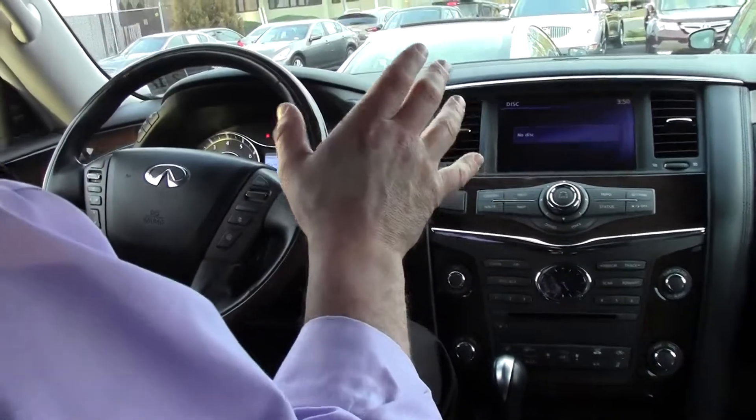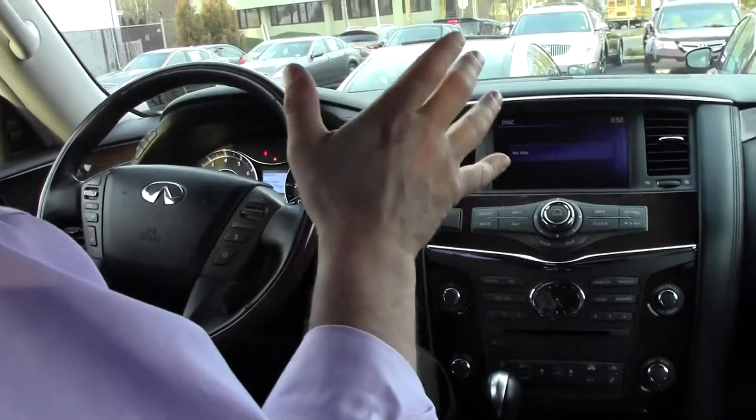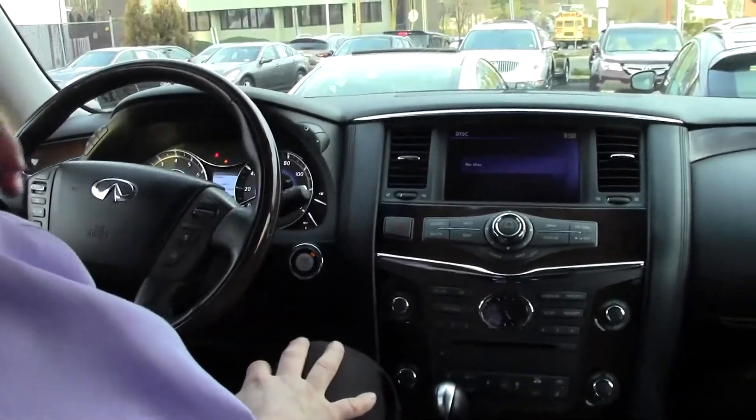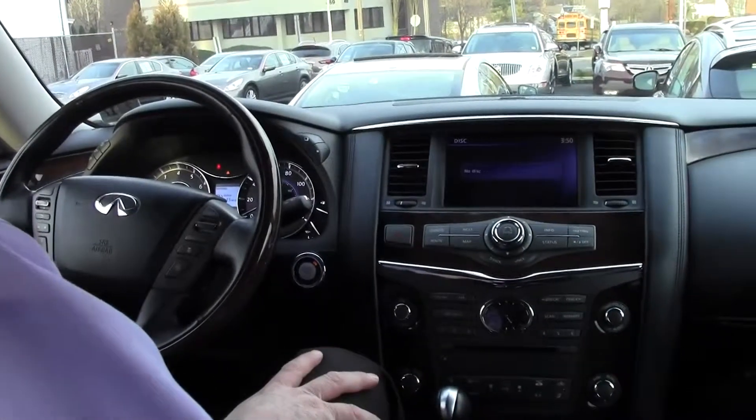The QX56 sports a 5.6L V8 engine. It produces a very impressive 400 horsepower and 413 pound-feet of torque — more than ample pick-up for this beautiful full-size luxury SUV.